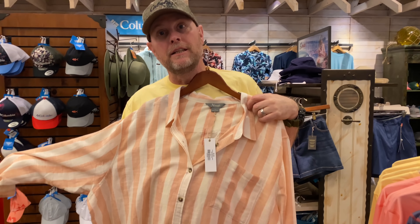Hey y'all, it's Taryn. Welcome back to my channel and welcome to another video, another try-on haul if you will.